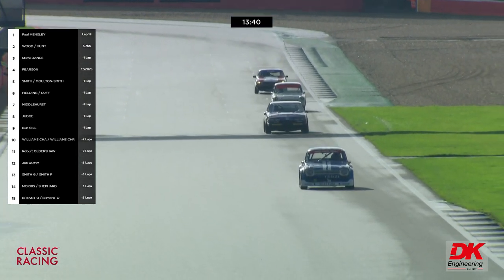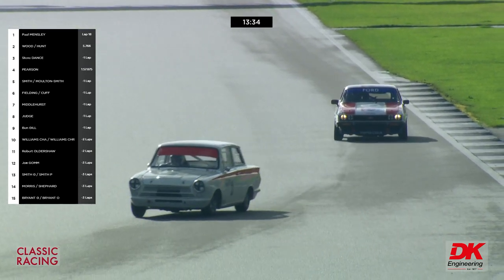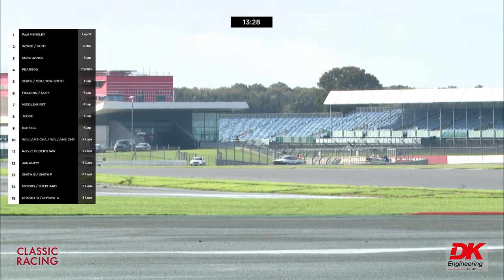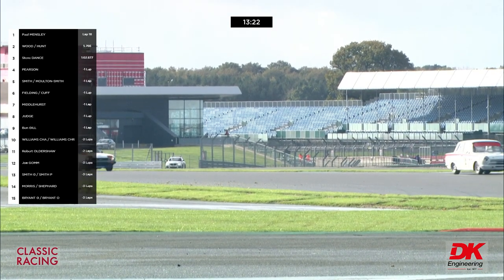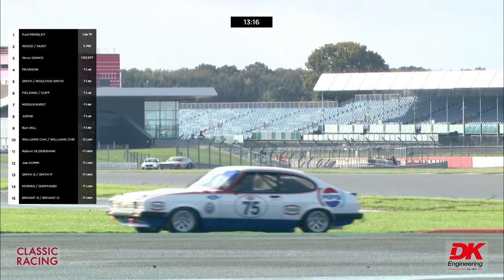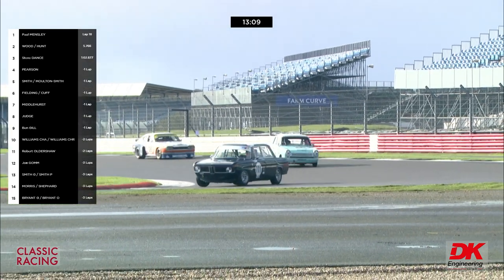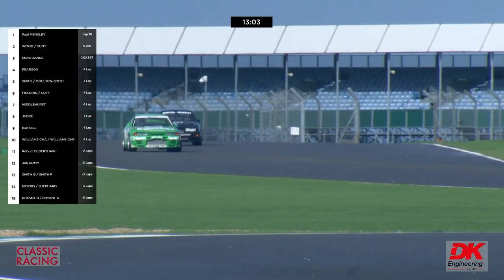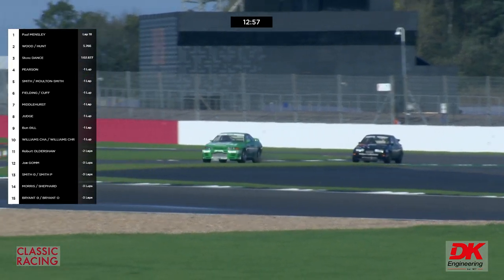We're waiting for another spin by Ben Gill's Escort. A nice view of Abbey and Farm. Who's leading the Tony Dron Trophy Group One section? Is it Robert Oldershaw? Andy Middlehurst has now got ahead of Paul Mensley — yes, such is his pace. You can see in the background the blue Nissan with its lights on, that's Freddie Hunt.